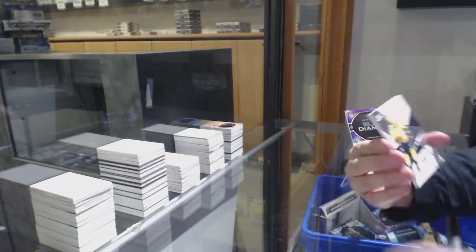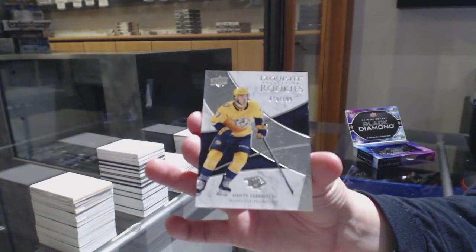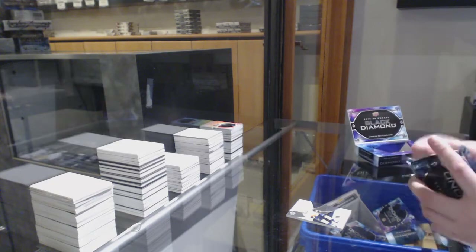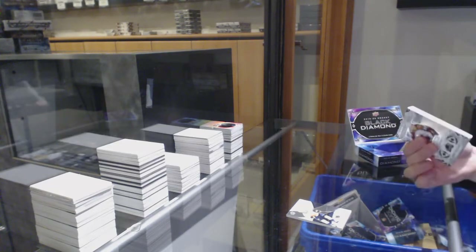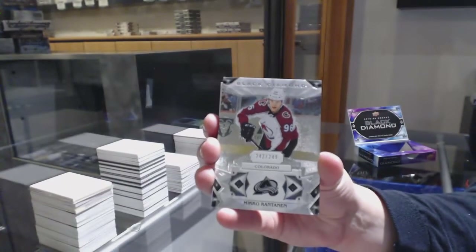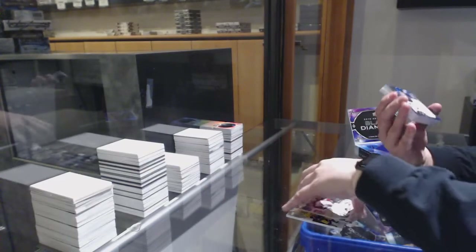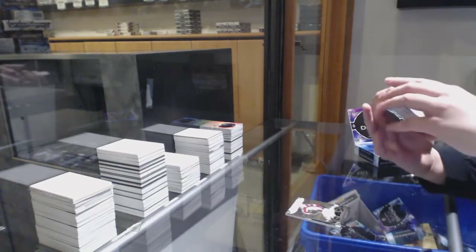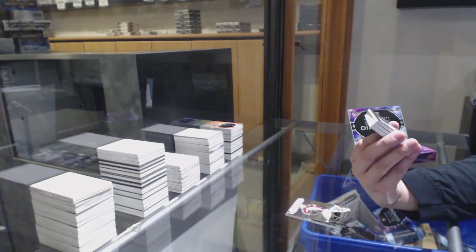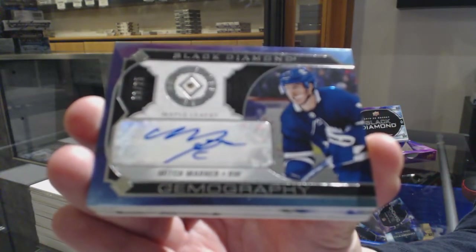And we've got, for the Nashville Predators, exquisite rookie number 299, Dante Fabro. We've got number 249, base for Colorado, Mikko Rantanen. There you go, Brandon, that helps. We've got a Gemography Diamond Auto, number 25, for the Toronto Maple Leafs, Mitch Marner.